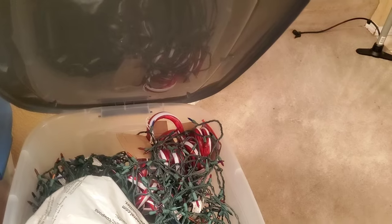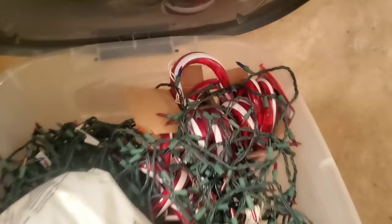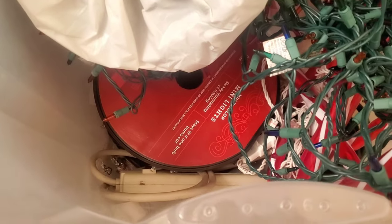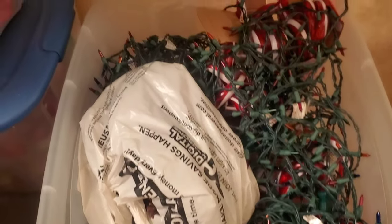Oh, this is all my outside stuff — my candy canes! All of this is outside lights, and tree lights too. I got a brand new set of tree lights down there, y'all see that circle? I didn't use those last year but we're gonna use them now. Some still have dirt on them.